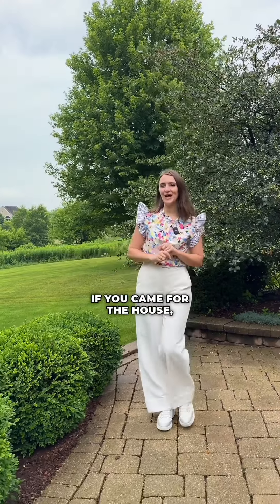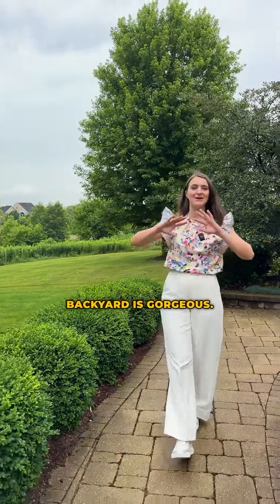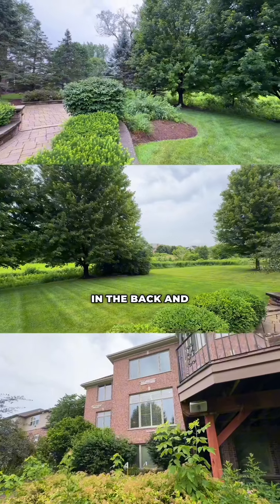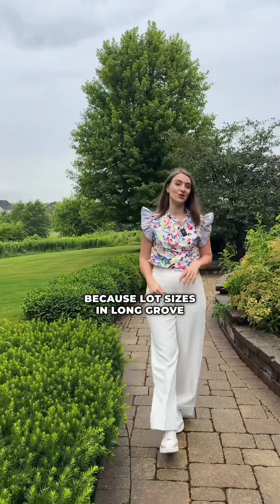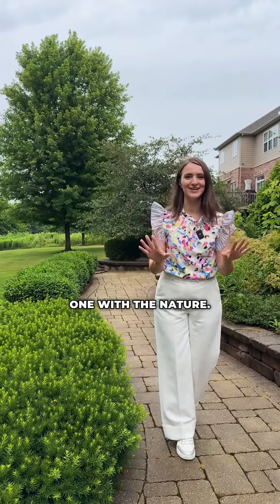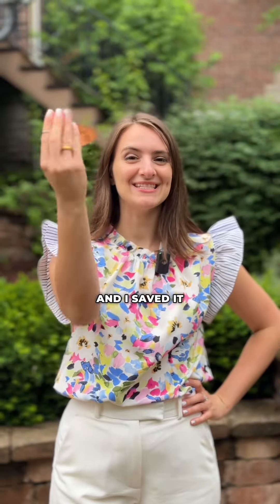If you came for the house, you're going to stay for the backyard, because this backyard is gorgeous. You see nothing but nature in the back, and it's so unique because lot sizes in Long Grove are not that big, but here you feel one with the nature. I've got the key and I saved it for you.